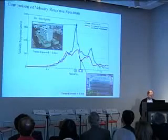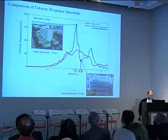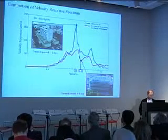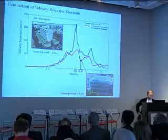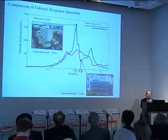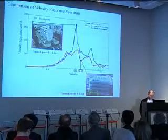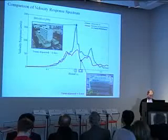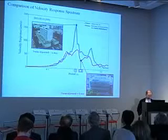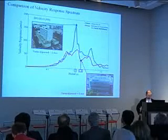Unfortunately, because of site amplification and sympathetic vibration with the building at 1.0 second, the building in Tohoku University was subjected to considerably large seismic input. The severe structural damage of the building in Tohoku University and no structural damage of Sendai Mediatheque can be explained by this figure.